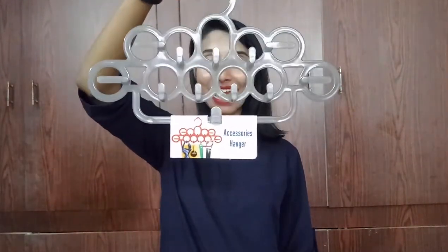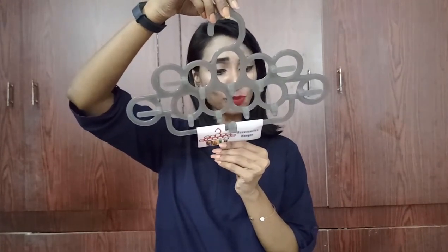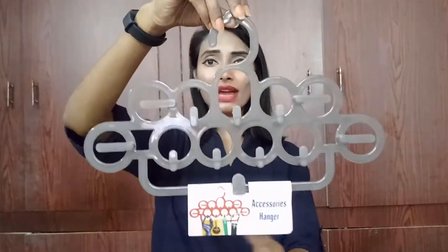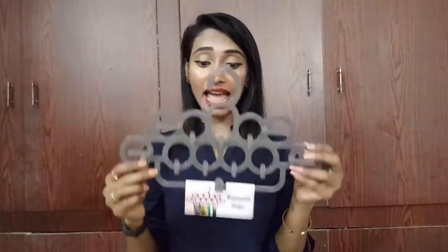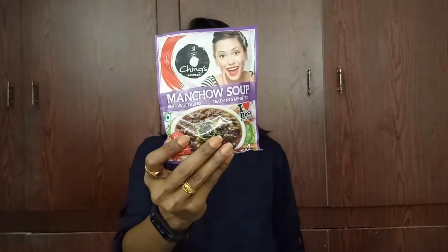Another cool product is this accessory hanger — MRP is 60 rupees but I got it for just 39 rupees. You can hang accessories, belts, neck chains, or anything else on it. I also got some eatables: two packs of veggie sticks, and a Maggi soup — the Masala soup from Maggi, which I really like — one big packet.